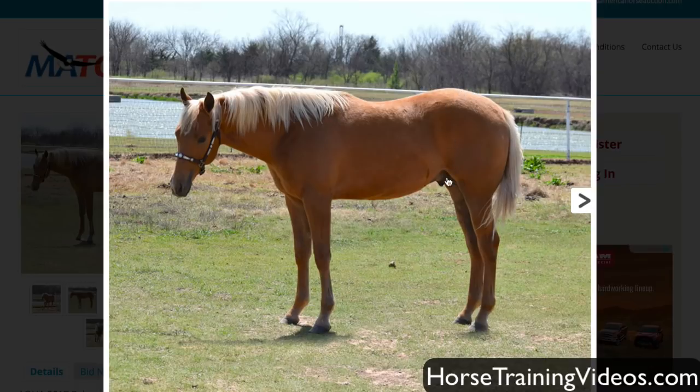Decent depth through the flank. His neck, at least in this photo, ties in too low on his chest — I don't like that. Head looks pretty good. His cannon bones in relation to his legs look a tad too long. Now, I don't know how old this horse is — I'm guessing it's a young horse, so the relationship of leg length compared to depth of body can change quite a bit as he matures.